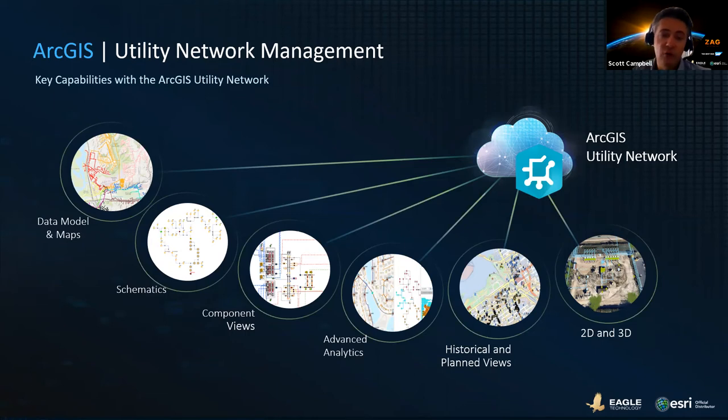A key point in New Zealand is that we're seeing adoption of this utility network taking place in parallel with utilities taking advantage of the other patterns we spoke about — taking advantage of field apps, analytics, and data sharing patterns. These capabilities can be taken up and deployed rapidly independent of the utility network migration, but will of course take full advantage of the utility network when that is in place.